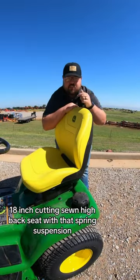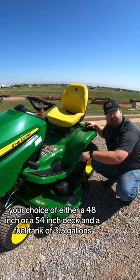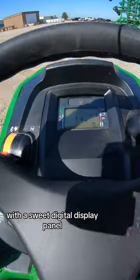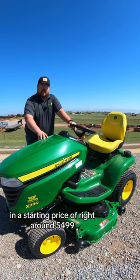18 inch cut and sewn high back seat with that spring suspension. Your choice of either a 48 inch or a 54 inch deck, a fuel tank of 3.3 gallons, with a sweet digital display panel. Four year, 300 hour bumper to bumper warranty, and a starting price of right around $5,499.